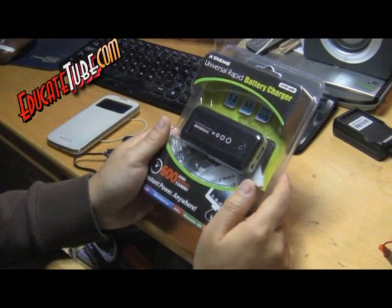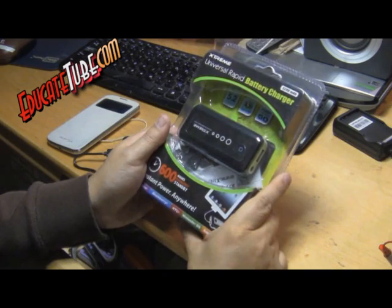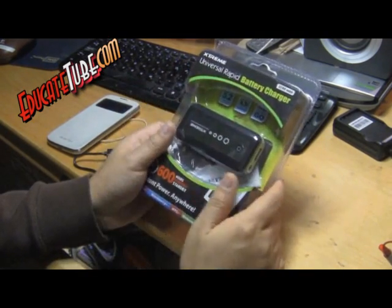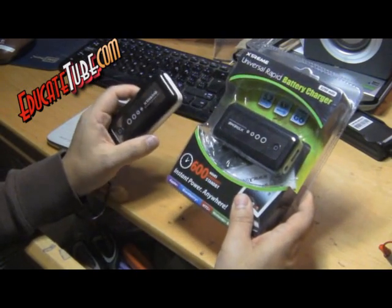Welcome back to educatedtube.com. Recently I bought this rapid battery charger — it's an Extreme Unison rapid battery charger. I bought two because it was two for thirty dollars, which is a pretty good deal.